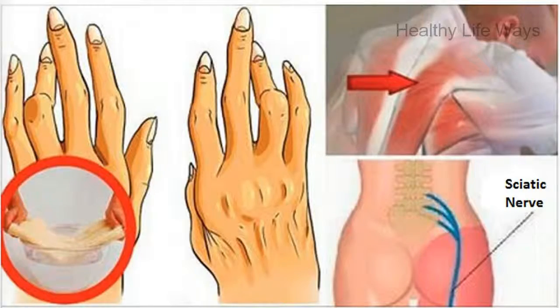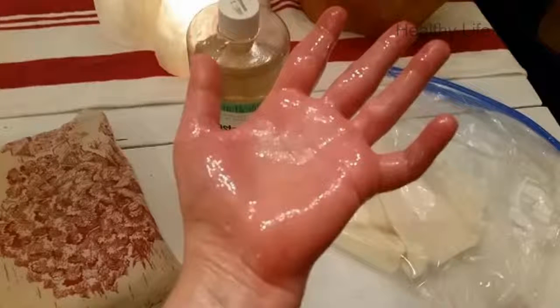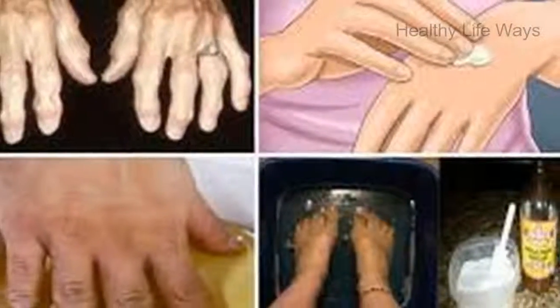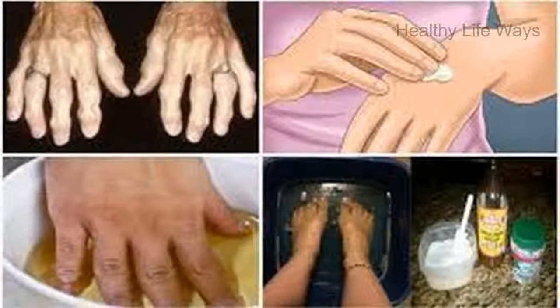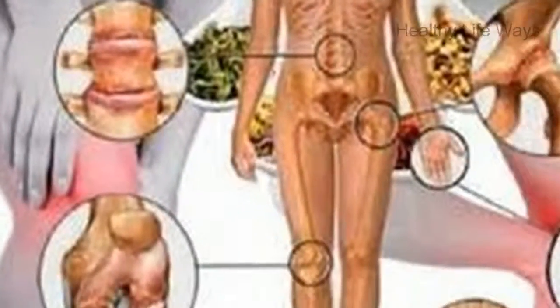Arthritis refers to the inflammation of the joints in the body. If you suffer from arthritis, you will experience a range of unpleasant symptoms such as severe pain in the joint areas, along with swelling and stiffness. While medication can provide pain relief and reduce inflammation, a more preferable long-term solution involves natural remedies with fewer side effects.